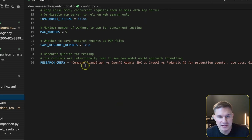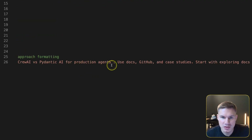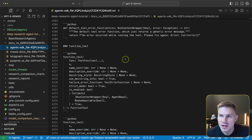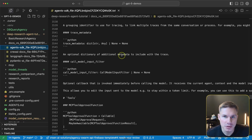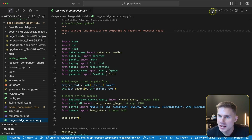The research query for this task is to compare LangGraph versus OpenAI Agents SDK versus CrewAI versus Pydantic AI for production AI agents. For the files, we're uploading all of those framework documentations — the complete documentation for each framework, which is absolutely massive. So now let's run the model comparison.